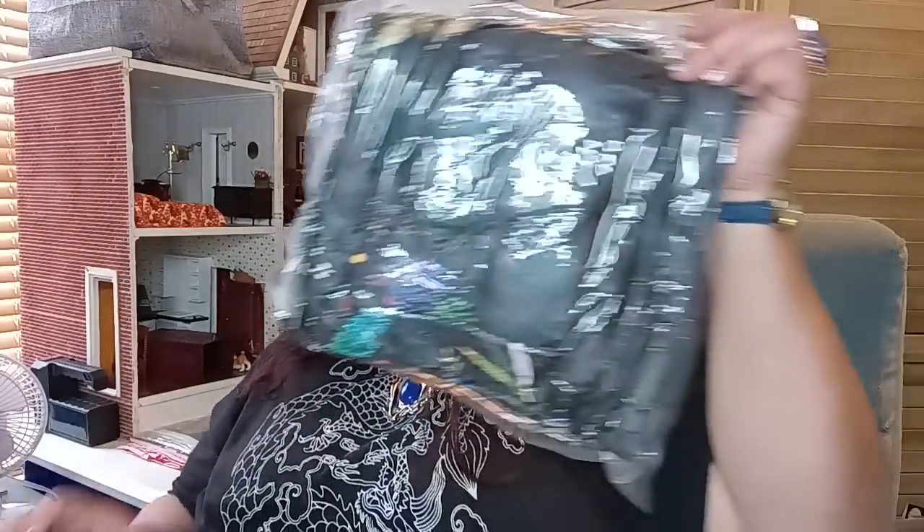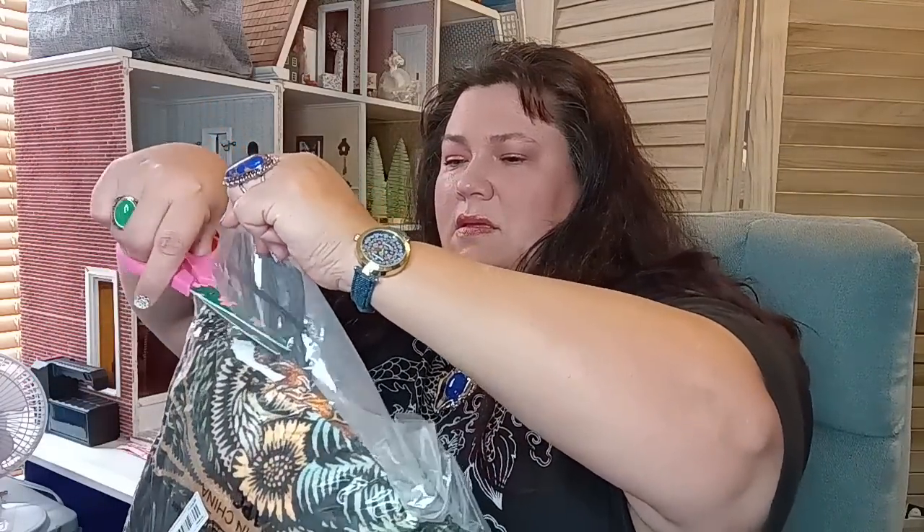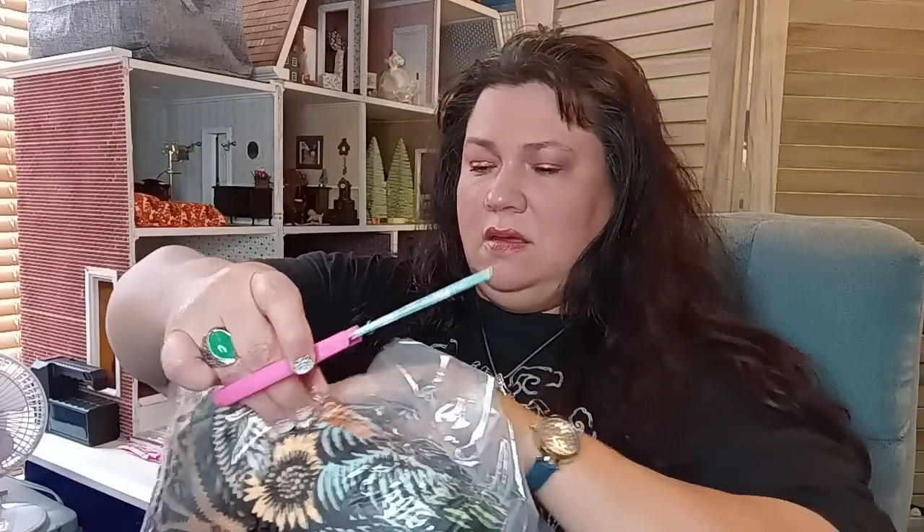The next item is called the 60 by 80 Vintage Bee Pattern Flannel Blanket. Let's open this up together. It came shrink-wrapped. Hopefully it's the bee design — and yeah, it looks like it's the bee design.